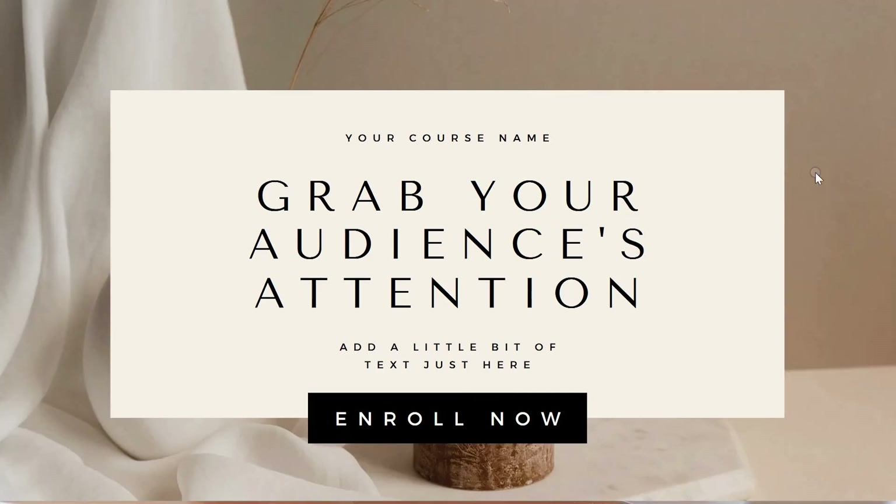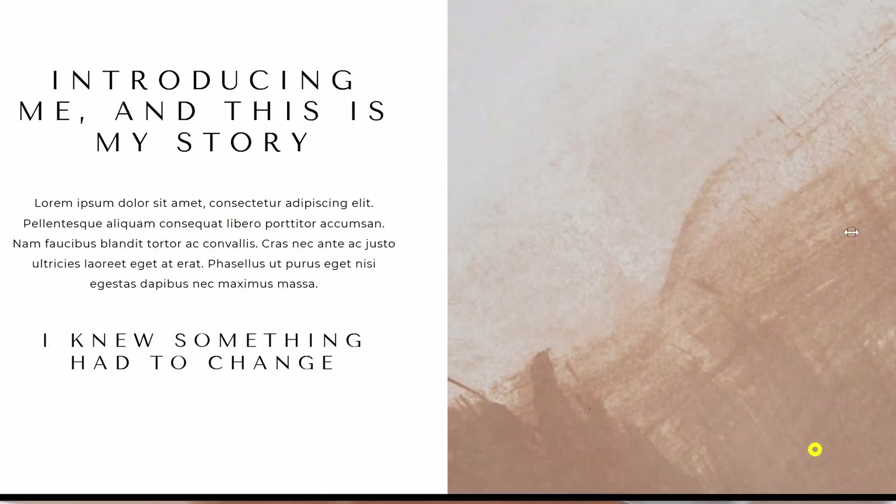I'm going to utilize a template that I sell, but I'm going to give you guys this template for free. So if you want to start by using my template, you can click the link in the description down below, and I will send you over that free template for you to input into Canva directly.